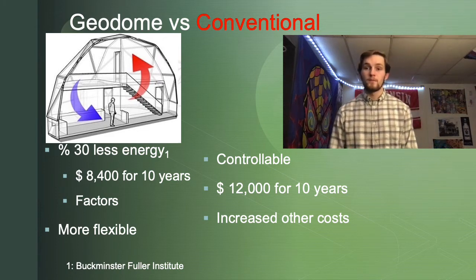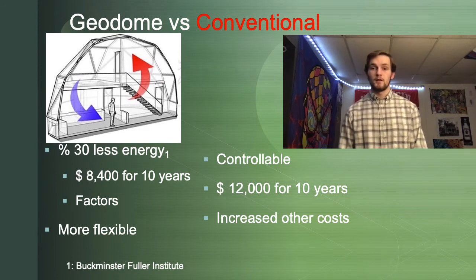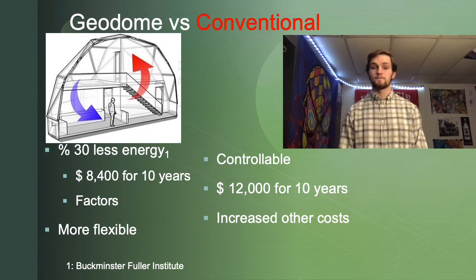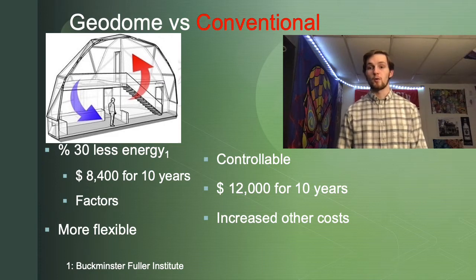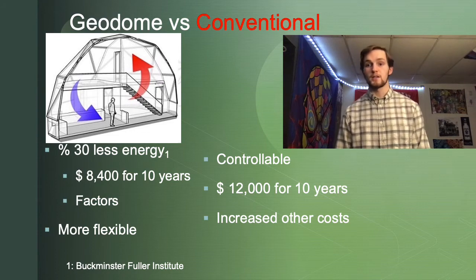For a standard home, the temperature is much more controllable as seen with today's systems, but this comes out to about $12,000 for 10 years, which is quite expensive on top of other utilities. There are other costs that are increased for a standard home, considering factors such as more permeable materials, aerodynamic concerns, and windows that allow cold in the winter and heat in the summer to more easily pass into the home.